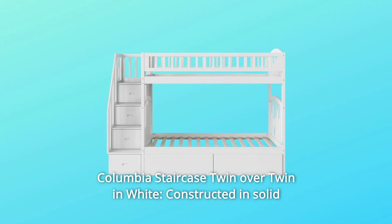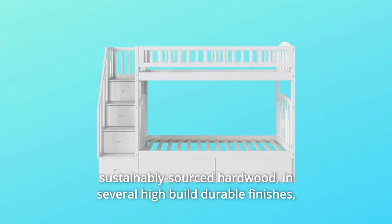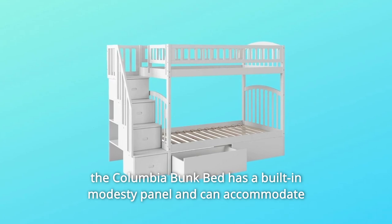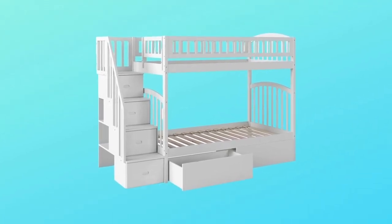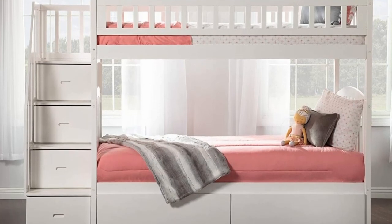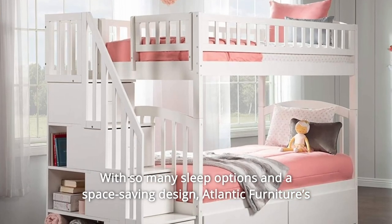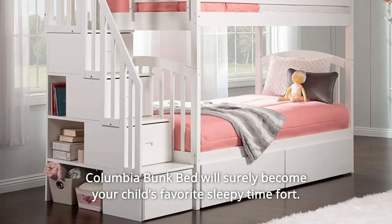Number 2: Columbia Staircase Twin Over Twin in White. Constructed in solid sustainably sourced hardwood in several high-build durable finishes, the Columbia bunk bed has a built-in modesty panel and can accommodate under-bed storage drawers or a trundle. With its 26 steel reinforcement points and two 14-piece slat kits, this bed is as sturdy as they come. With so many sleep options and a space-saving design, Atlantic Furniture's Columbia bunk bed will surely become your child's favorite sleepy time fort.